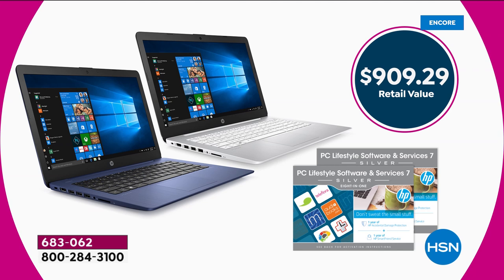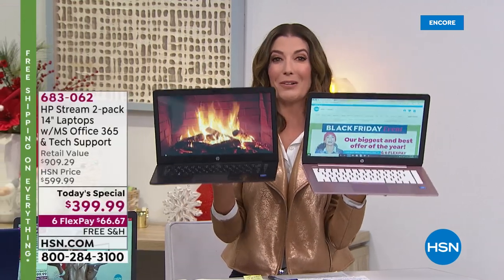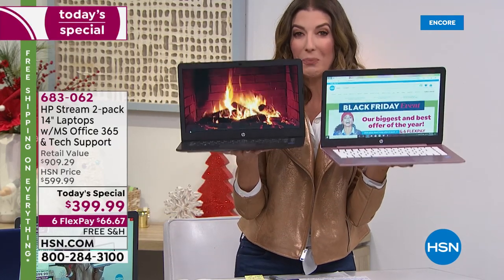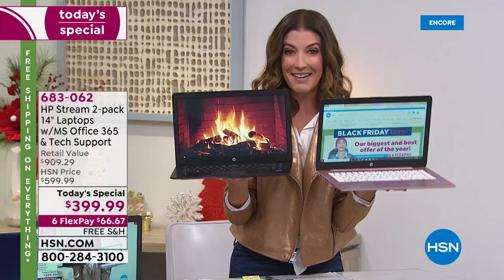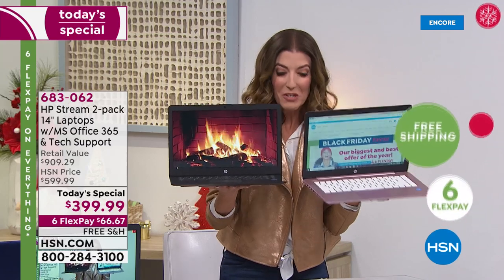You're getting two complete systems: one year of Microsoft Office, two HP accidental protection policies for each laptop, two HP Smart Friends — that's 24/7 tech support for each laptop — plus included software and incredible service. That adds up to over $900 worth of retail value. But today you're getting two for $399.99 — that's $199 a laptop, something we've never done here at HSN.